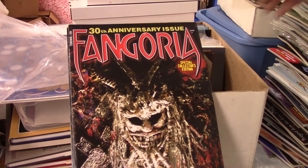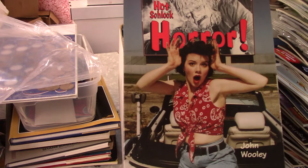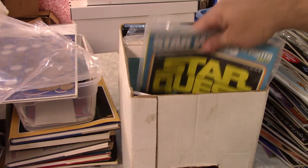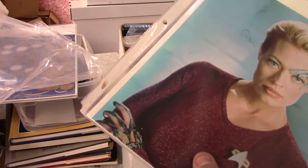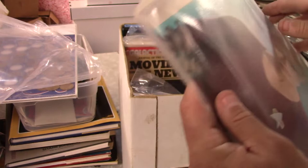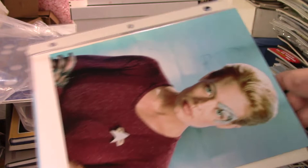Fangoria. Rue Morgue — hard to find. Paranormal Magazine. Brooke Burke — probably worth a little bit. I like this one: Hot Schlock Horror — I've never seen this book, that sounds fun just from the name. Star Wars Revisited, Star Quest — probably not worth a ton. Jerry Ryan — the item has been authentically hand-signed by the celebrity, Jerry Ryan — but you can't see it; it's worn off. The ink picked up and came off. That's too bad.